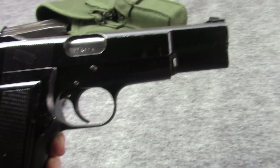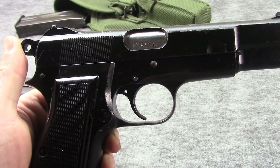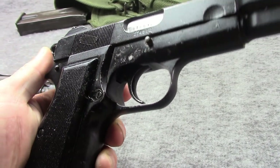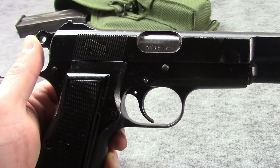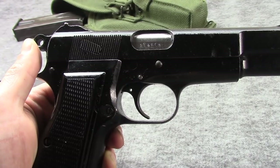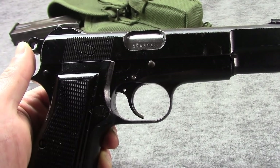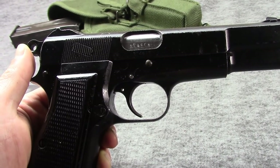Britain was very interested in the Number One model — it was used by paratroopers, the SAS, and other specialists and scouts. This one here did go to Britain; that's why it has the Suncorite paint finish — it was reworked there. These were actually officially adopted as a replacement for a lot of the old revolvers as the L9A1 in 1954. The original L9A1s would have mostly been Inglis High Powers; later they would go for Belgian High Powers as old ones wore out and needed replacement.